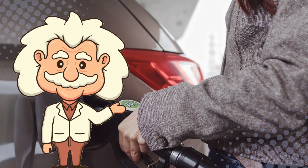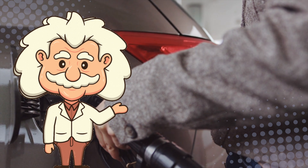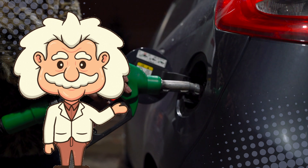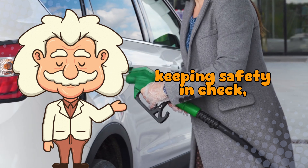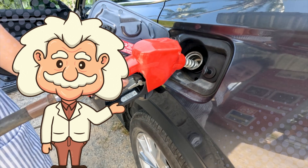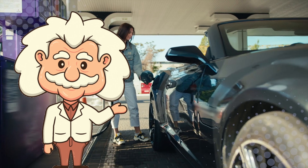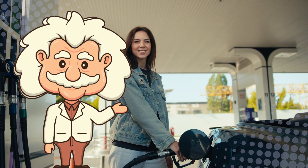In the end, the side of your fuel door isn't a grand conspiracy, a secret driver IQ test, or a worldwide prank by car manufacturers — though it definitely feels like that at 11pm when you pull up to the wrong pump. It's really just the result of engineers working around the internal layout of each car, keeping safety in check, and sticking to design habits that have built up over decades. No universal rule, no hidden code — just a lot of behind-the-scenes decision making that happens long before you ever grip a fuel nozzle.